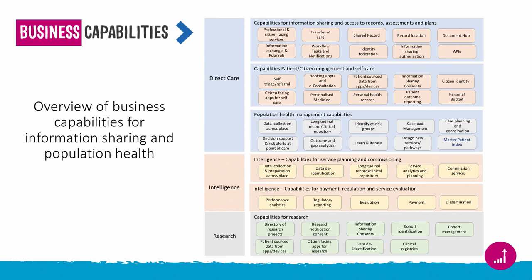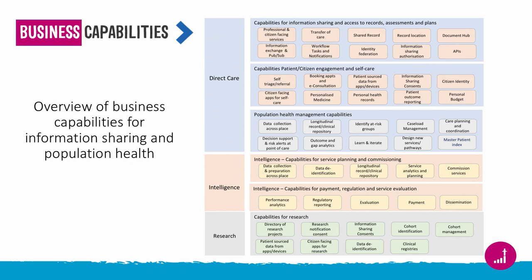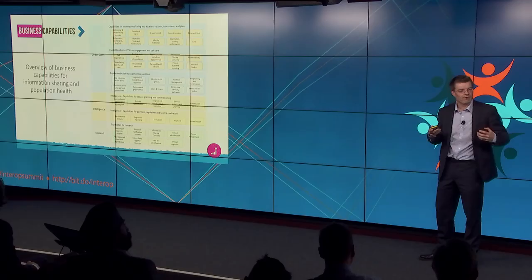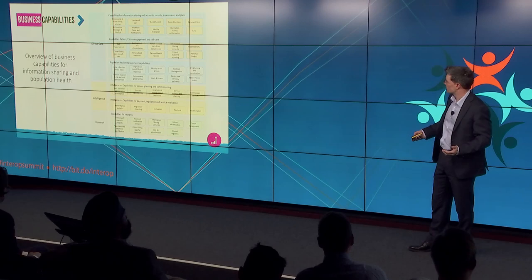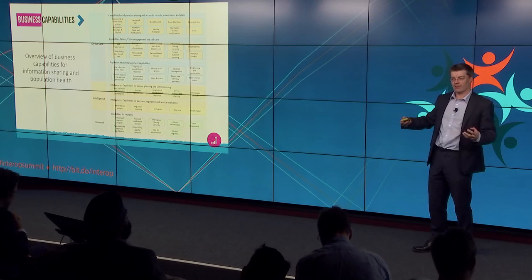Stepping back though — when we do this work we can't isolate ourselves into one particular use case. We've got to keep stepping back and stepping in. So we've got the use case — great — let's test it against our business capabilities and the information sharing purposes. Does our thinking actually line up? Keep reflecting, in all the work you do on the detail, how does it work with that bigger picture? The bit around stretching our business capabilities and saying where does this fit helps us understand broad applicability.